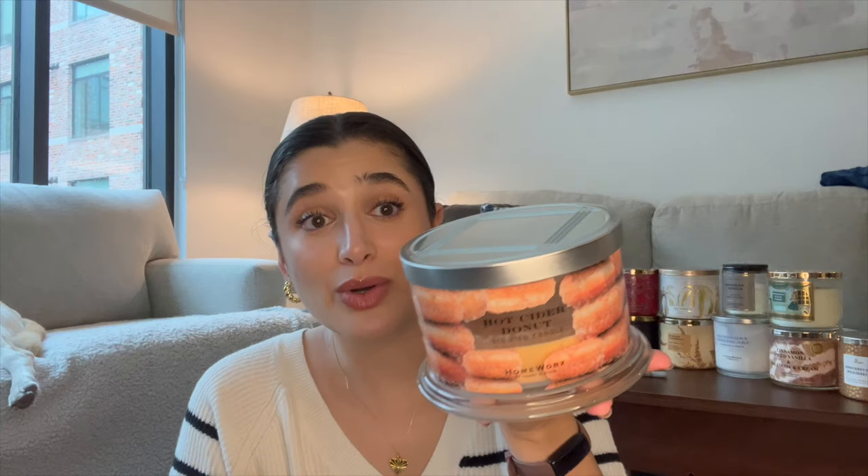Then we have hot cider donut, which I was so excited to put in in October, but I kind of forgot about it. I put it in my office and it just wasn't the right scent for the office space. I'm just going to put this back in my collection and save it for next October. Here's my progress from here to here — I did burn it a few times but not as much as I would have liked. I'll save it for next October because I know I love it.